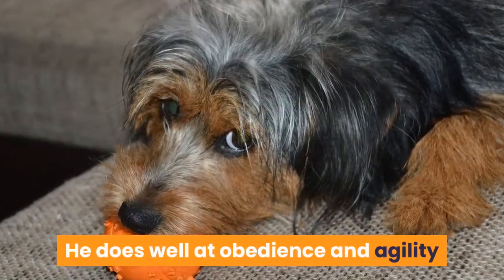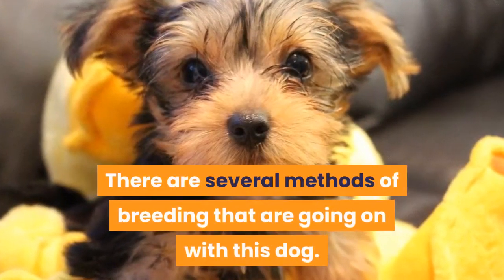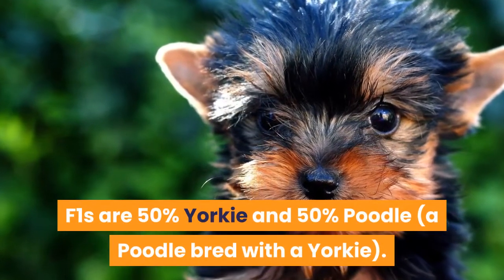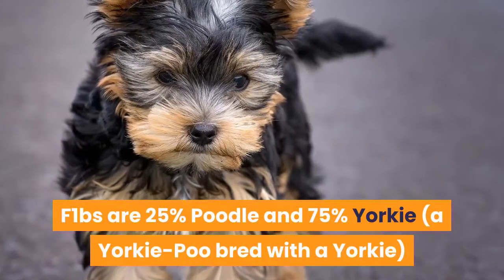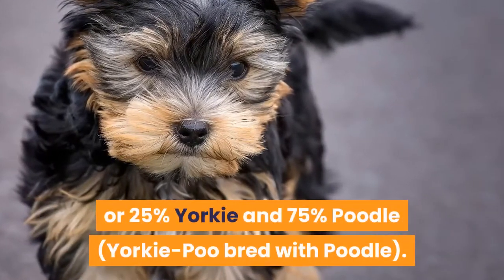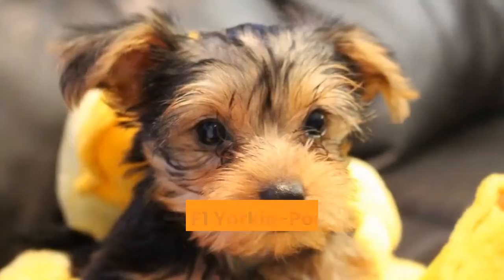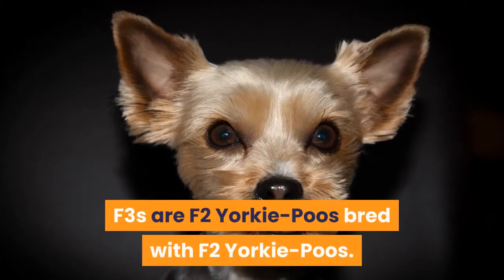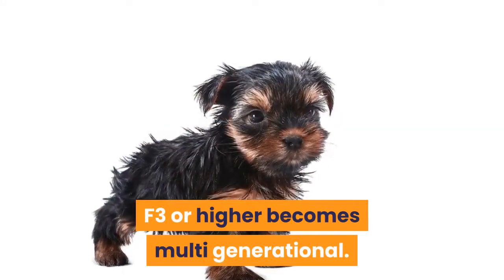He does well at obedience and agility and is a confident and happy dog. There are several methods of breeding going on with this dog. F1s are 50% Yorkie and 50% Poodle — a poodle bred with a Yorkie. F1Bs are 25% Poodle and 75% Yorkie, a Yorkipoo bred with a Yorkie, or 25% Yorkie and 75% Poodle, a Yorkipoo bred with a Poodle. F2s are F1 Yorkipoos bred with F1 Yorkipoos. F2s are F2 Yorkipoos bred with F2 Yorkipoos. F3 or higher becomes multi-generational.